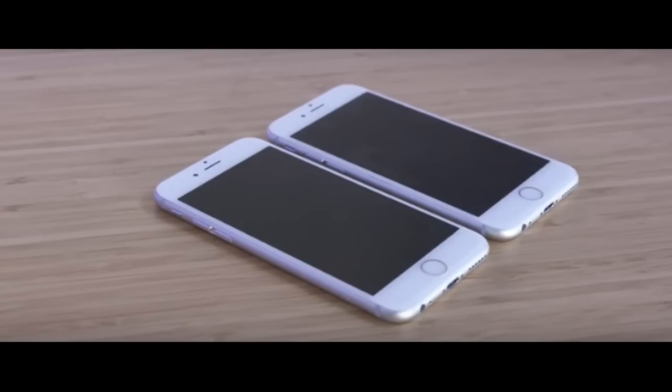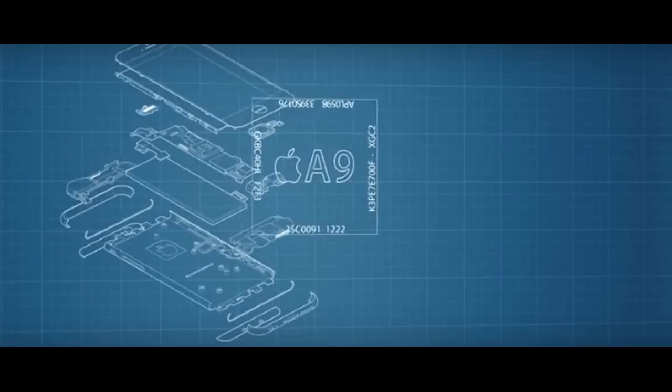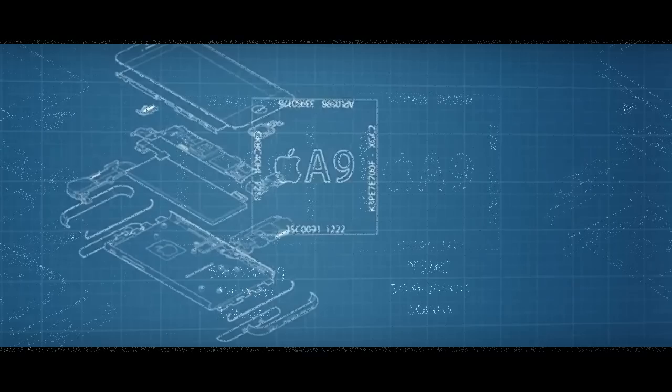There's an app in the App Store called Lirum that can tell you the model of the chipset you received, but this can only happen post-purchase. In the end, there's no way of knowing which chip you're getting before you actually buy it.